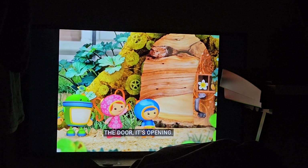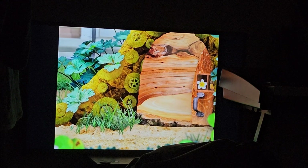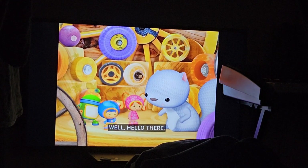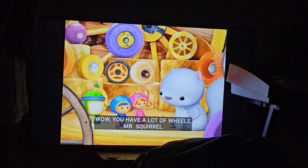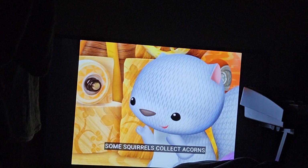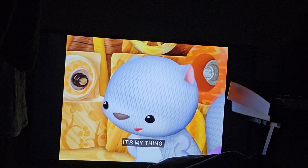The door! It's opening! Well, hello there! Wow, you have a lot of wheels, Mr. Squirrel! Some squirrels collect acorns, but this squirrel collects wheels. It's my thing.